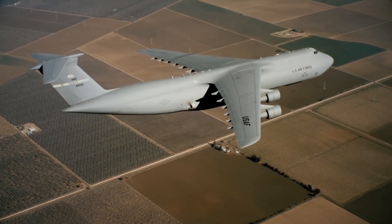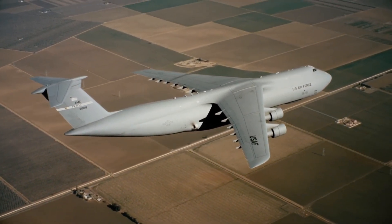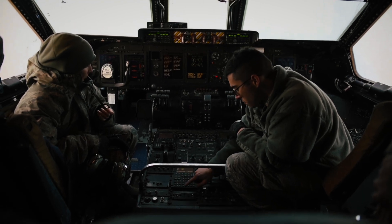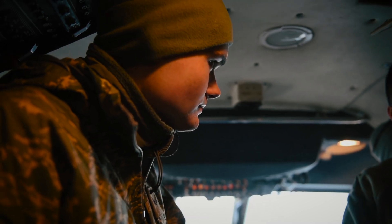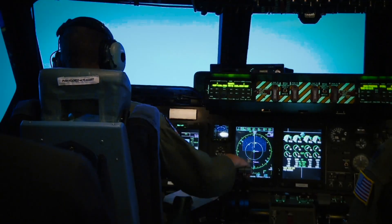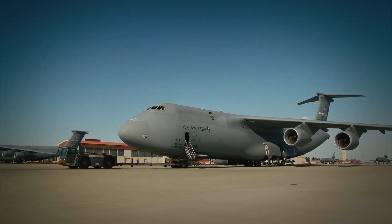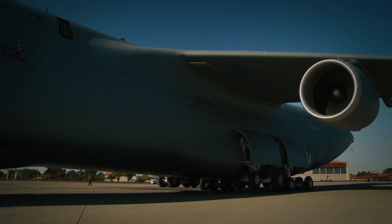And that's when the C-5 became something even more formidable: the C-5M Super Galaxy. First came the Avionics Modernization Program, launched in 1998. This phase upgraded the aircraft's internal systems — communications, navigation, surveillance, and air traffic management. A new autopilot system made the aircraft safer, more efficient, and more responsive.